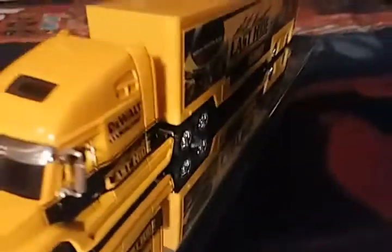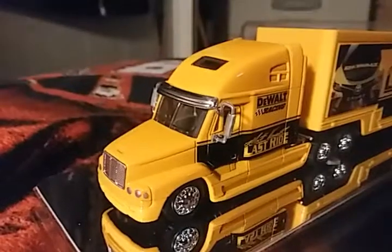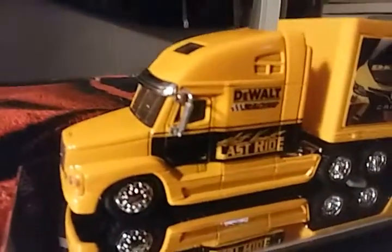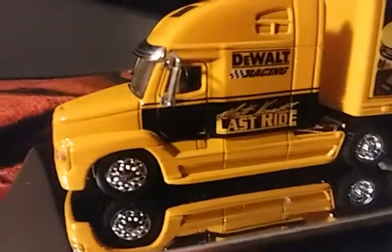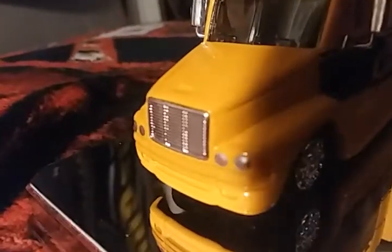I actually do have this on a display, which is pretty cool. Here's the cab — it looks pretty good. It's got some black on it, which is also part of the DeWalt Racing scheme, and then there's the Matt Kenseth Last Ride logo. And there's the front of the truck.